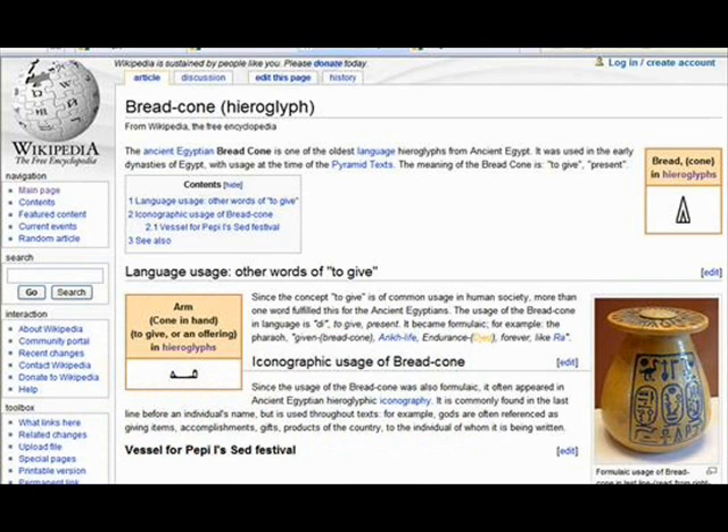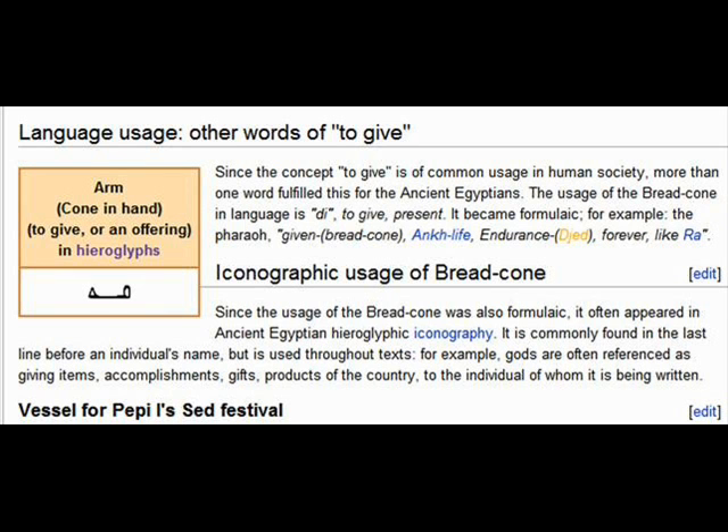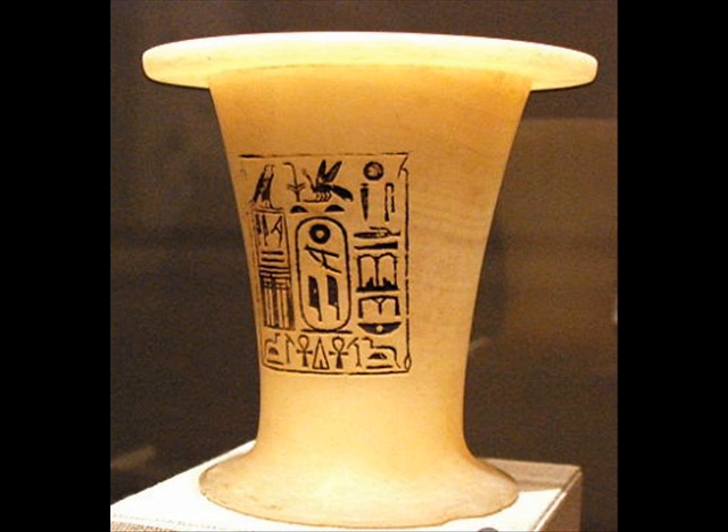Now back to Wikipedia — don't worry, it's not my primary source, there will be others. You can see here the bread cone that's inside the palm of the hand. You have an extended arm and in the palm of the hand you have the cone — that's the symbol we are dealing with, the one that person earlier claimed means Allah. You have a picture of the vessel for Pepi the First's festival, and if you look closely between the two arcs at the bottom, you can see the actual bread cone.